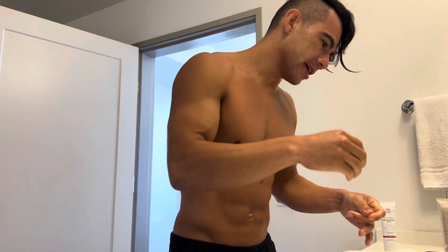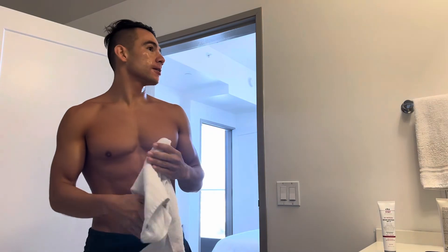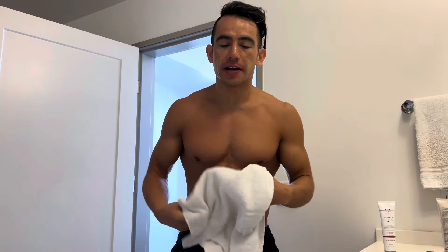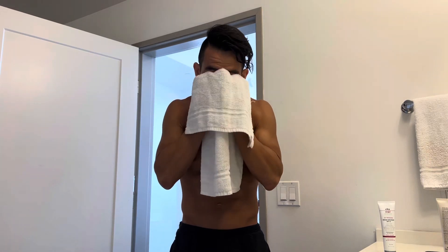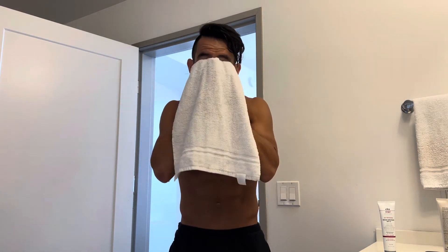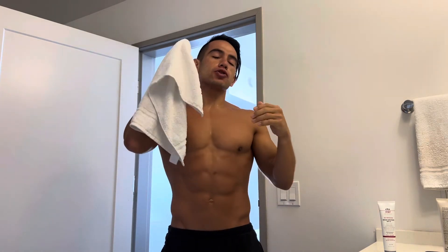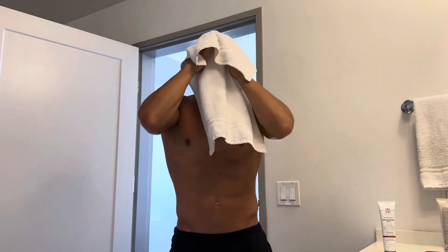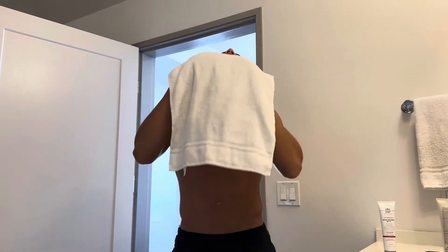There it is — my face is clean, very clean. When drying, you want to pat your face, not rub it. Your skin is very sensitive. You don't want the towel to just absorb the moisture aggressively — pat it dry gently.